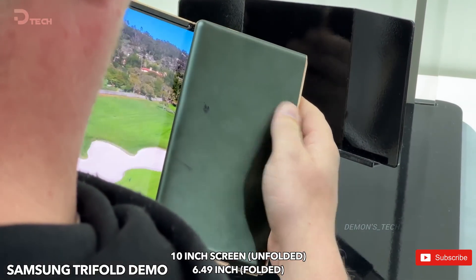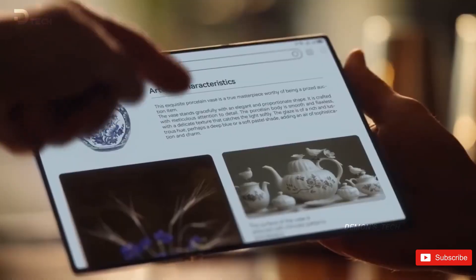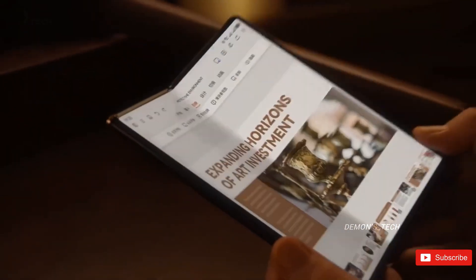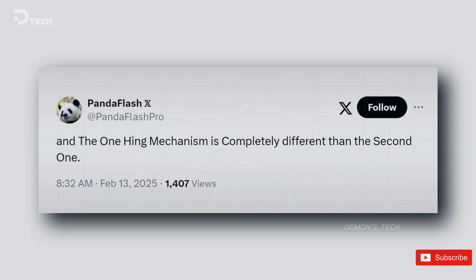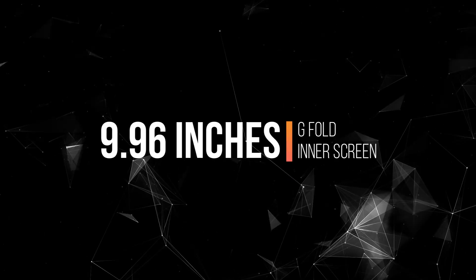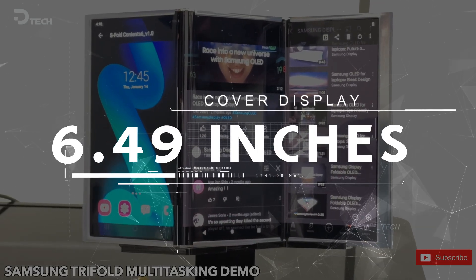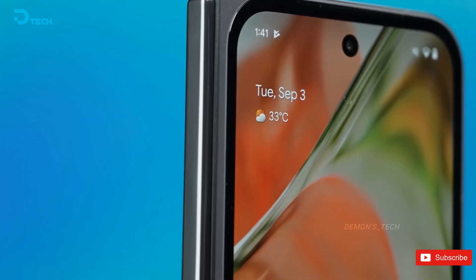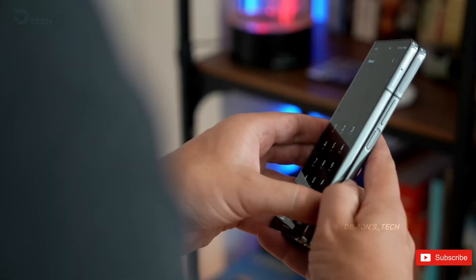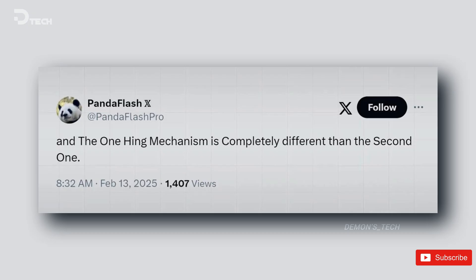Samsung has been dropping hints about its first Trifold smartphone, but leaks and rumors have been filling in most of the details. Tentatively named the Galaxy G Fold, this device could redefine expectations for foldable phones. It's rumored to introduce a new pamphlet-style folding mechanism, where two panels fold inward onto a central screen — an approach that could make it more durable and seamless than previous Trifold designs. Leaks suggest the G Fold could feature a 9.96-inch inner screen, nearly as large as an iPad, while its rumored 6.49-inch cover display would outshine even Google's Pixel Fold and Samsung's own Z Fold 6. Instead of being another Z-series foldable, this new model could mark the start of an entirely new Galaxy lineup, with the 'G' potentially representing its unique folding mechanism or a fresh branding direction.